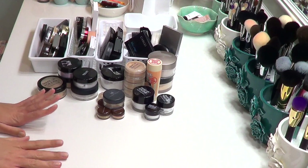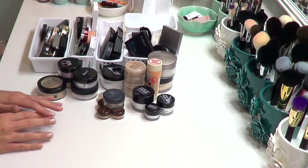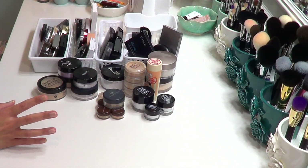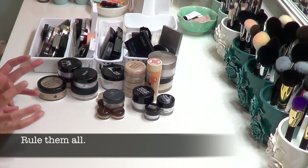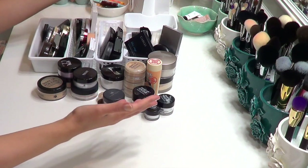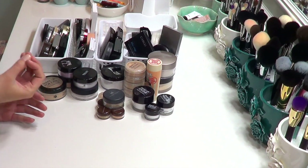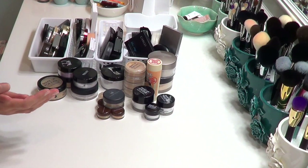We're back to doing the decluttering series and today it's powders, as you can probably tell from the powders on my desk. Powder is one of those things where you end up accumulating a lot because you're always searching for that one magic powder that will somehow erase all your pores, not pick up on dry patches, and not sink into fine lines. That magical powder does not exist, so you end up with all of this.